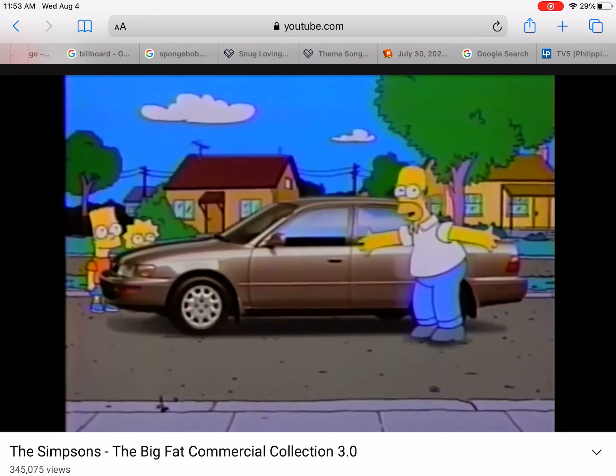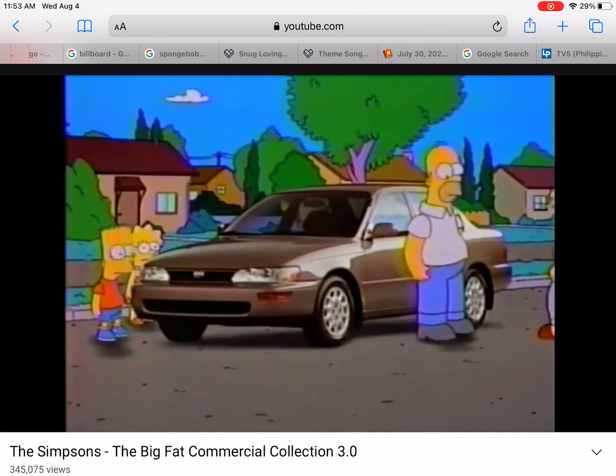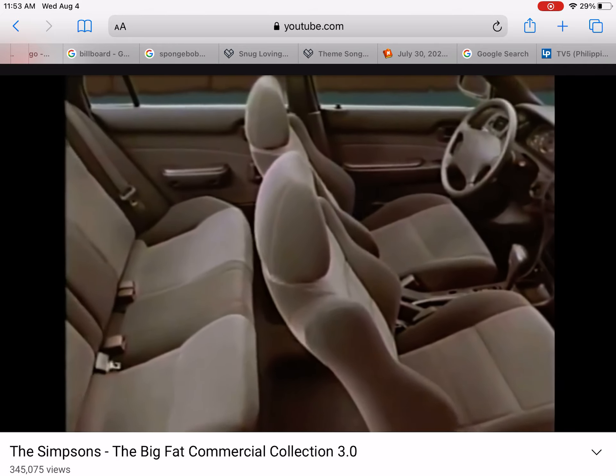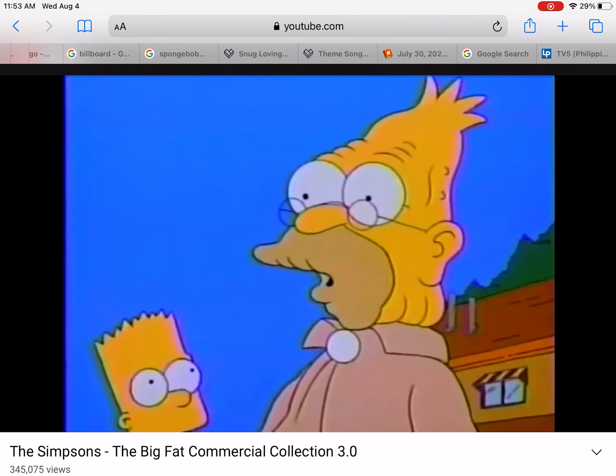Hey dad, check out my new car! How can you afford this? The all-new Toyota Corolla. In my day we knew the value of a dollar — didn't I teach you anything about money? But dad, it's roomier, quieter, and now a better value than ever.